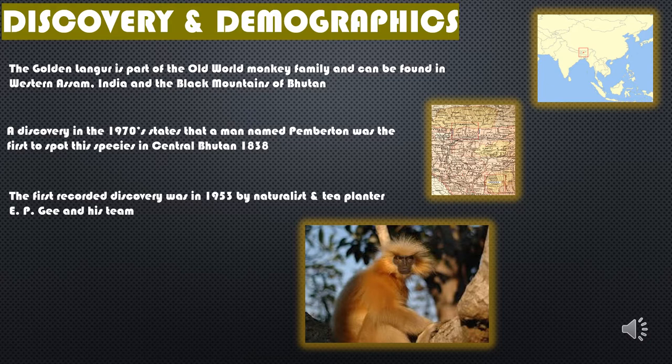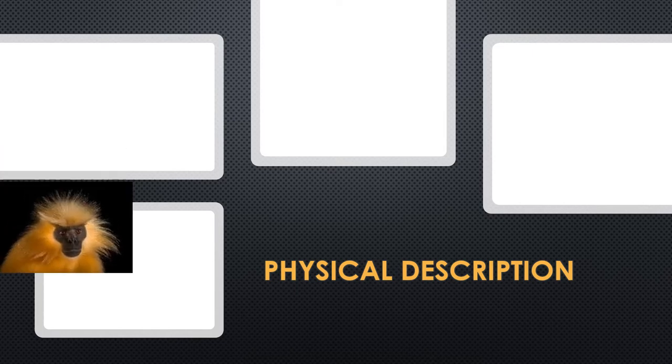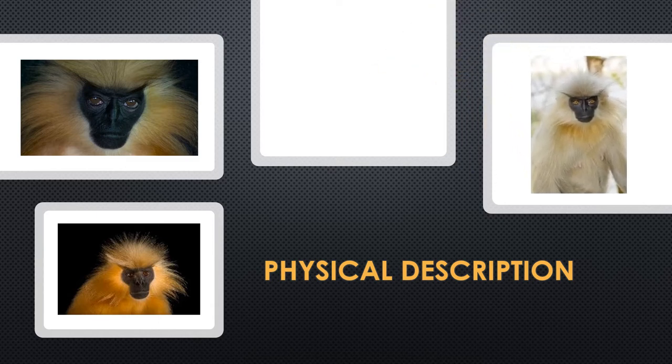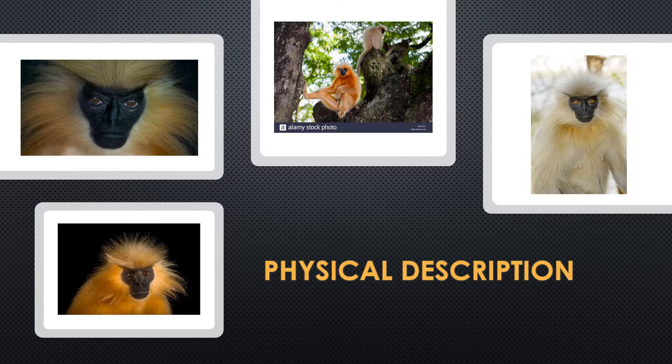The Golden Langur is part of the Old World Monkey Family. The male adult langur's coats are typically cream to a golden color. Their chest hairs are darker than the rest of their coats and it is often a rust color. Their faces are black and hairless except for a pale beard. The males are typically larger than the females and their tails are longer in length as well. The female langurs have a lighter coat than the males and they are silvery white to a light cream. The juvenile langurs are almost mostly pure white in color. They have long limbs and slim fingers with a long tail.